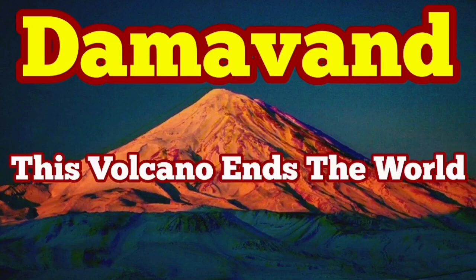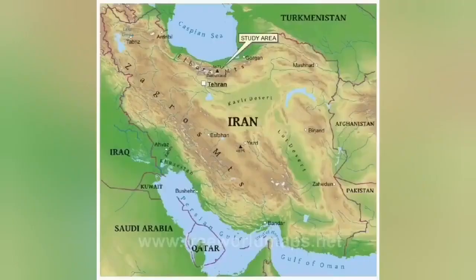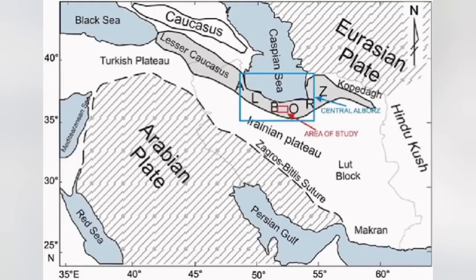Today I'm going to talk about the tallest Eurasian volcano. It's called Mount Damavand and it is in a place you don't even think about — that's Iran. The Iranian plateau is part of the southwestern parts of the Eurasian plate, and it's been pushed by the African plate and part of it, which is the Arabian plate, toward the north, creating the huge mountain ranges of Zagros and Alborz.